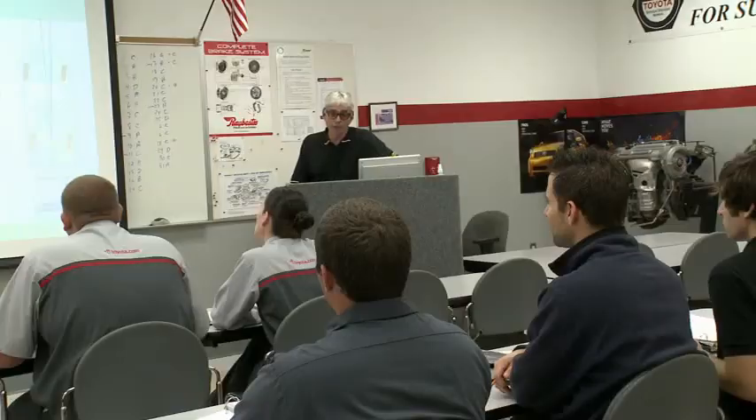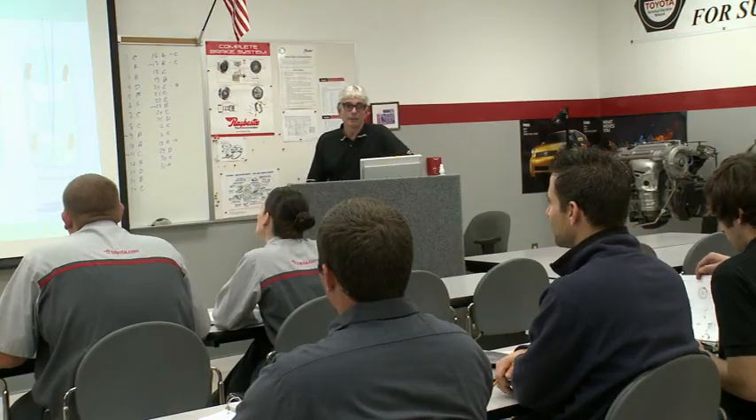My name is Tyler Roberts and I'm in the second year of the T10 program. The T10 program focuses on all aspects of the vehicles, specifically Toyota of course. We're able to go into the classroom.